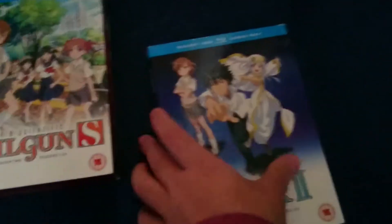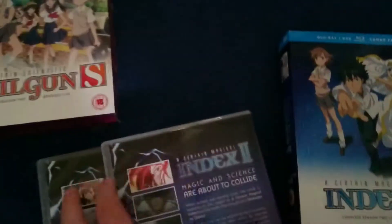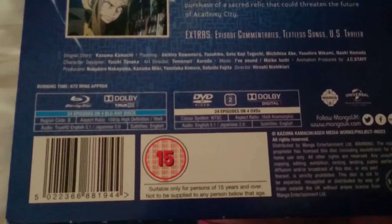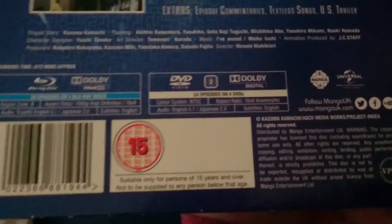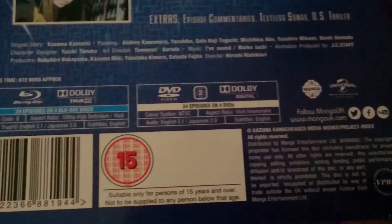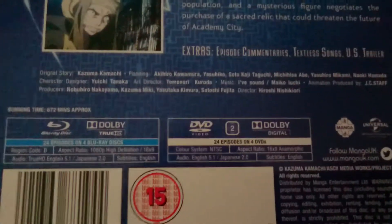Let's start with Index. There's the front, there's the back — just all sorts of information, as you can see there. It has Dolby True HD, Dolby Digital, and all the little technical stuff. It is only Region B and Region 2 for Blu-ray and DVD — there's nothing really exciting in there.